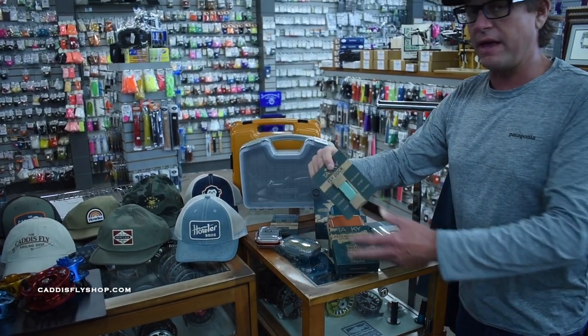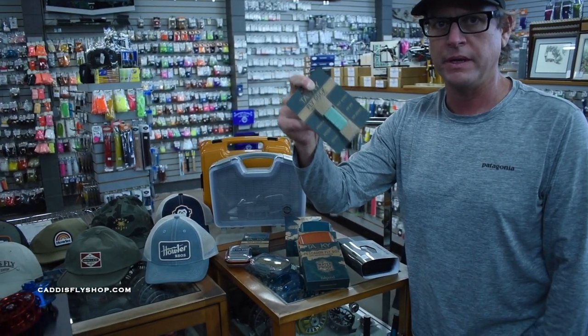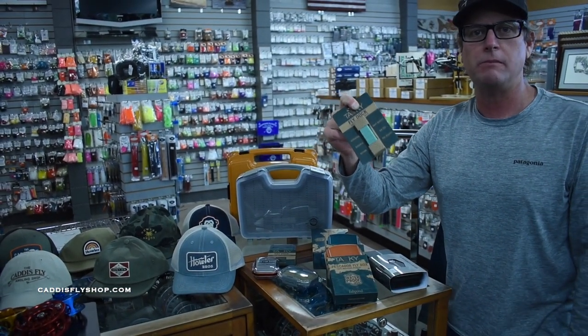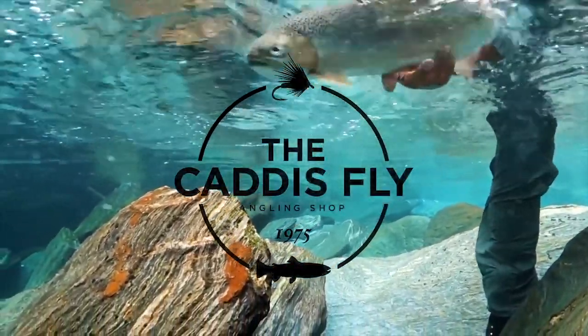We also have small little things like the fly dock — this is one of my personal favorites. If you have a drift boat, it's one of the coolest things you'll ever see. Check out CaddisFlyShop.com. Orders over $50 ship free here in the United States. And happy Father's Day!